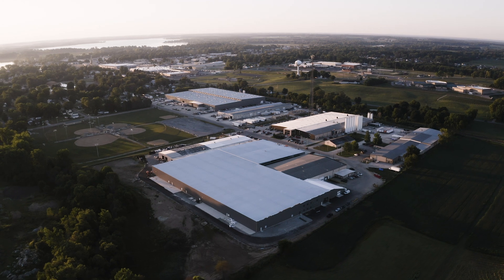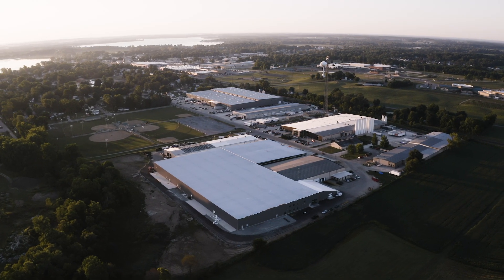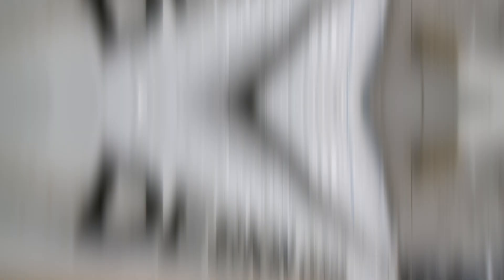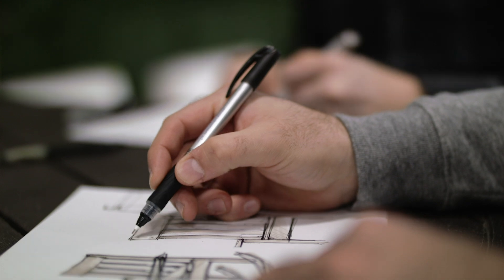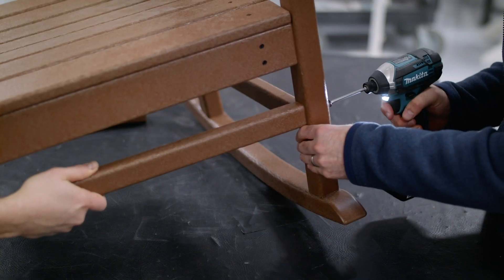Now that you've seen how Polywood furniture is made, let's go back even further and take a look at all the work that has to be done before the production process even starts. Welcome to the Polywood Design Center. This is where new furniture designs are imagined, developed, and tested before they're made available for our customers. Our product designers create new furniture concepts and then work with our engineering team to integrate them into our manufacturing process.